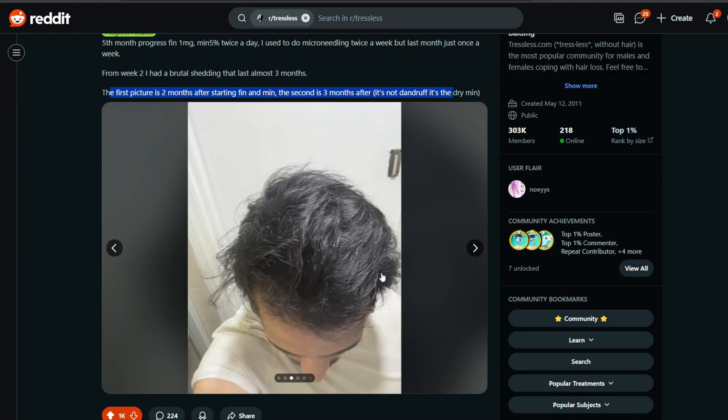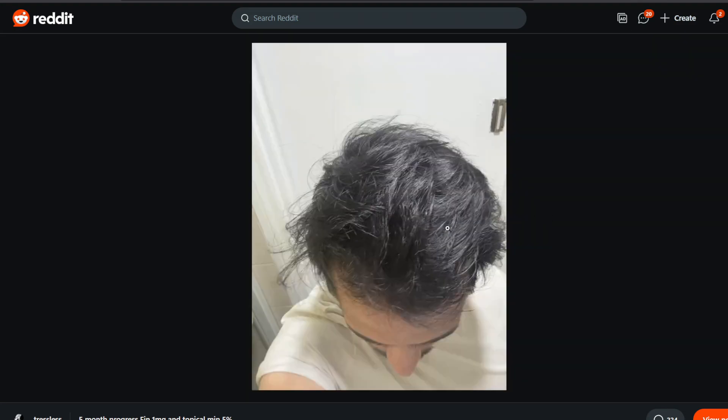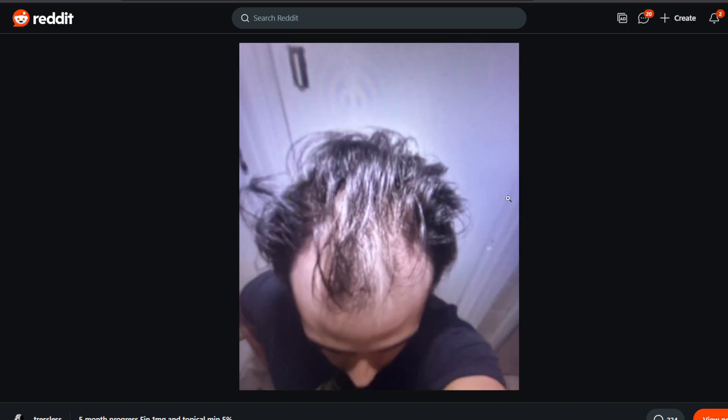He did say that was the minoxidil — the dried-up minoxidil — so it could be the propylene glycol. And this is the crazy part: whether this is three months in or five months in, look at the improvement made in literally no time. Honestly this looks like a hair transplant — the amount of density that the mid-scalp went through, the recovery rate was insane.